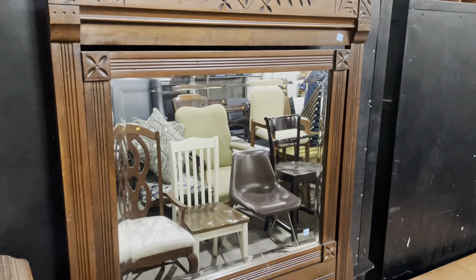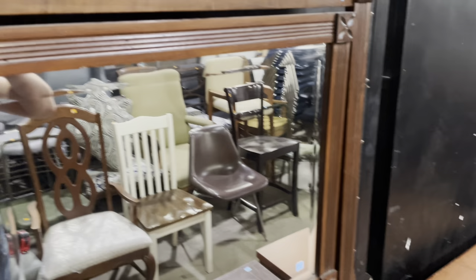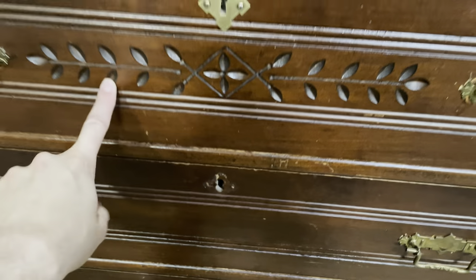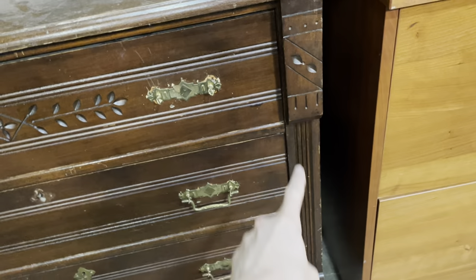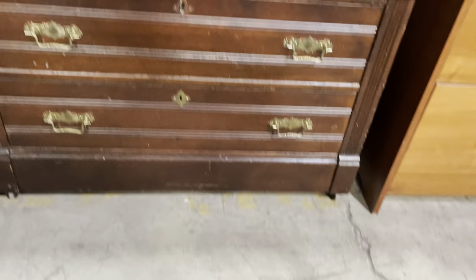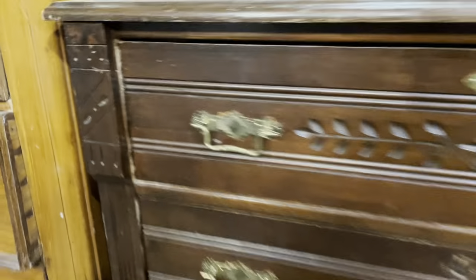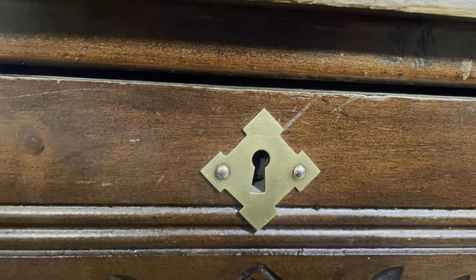The beveled mirror rotates or pivots — you can see that inside the frame. It's got three drawers below with the same kind of cool carvings across the top one and also on the edges. There are casters on the bottom. Last but not least, it's got some really beautiful hardware — check this out. Really geometric, even the keyhole has this really cool geometric design.